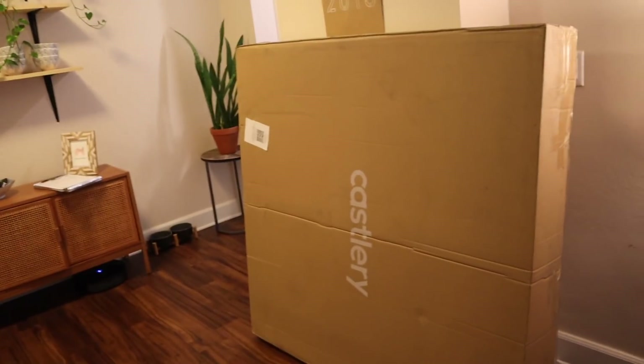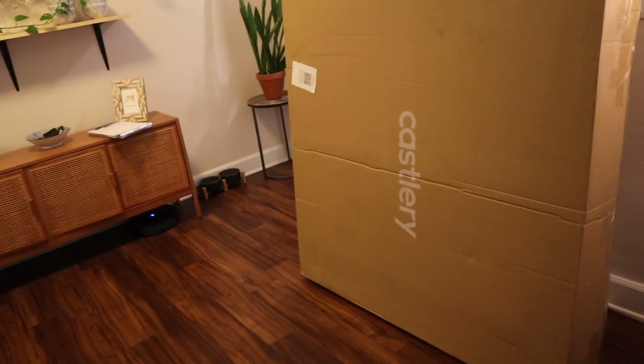We've cleared out our old dining table — one of my friends took it off our hands, so I'm excited it has a new home. Look at all the space we now have! The delivery guys are going to drop this off any minute. Okay, I'm ready — the first box is here, I think it's the tabletop.